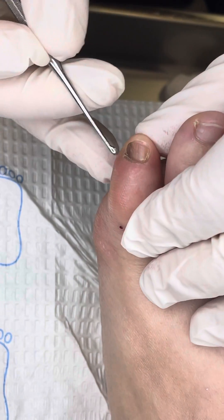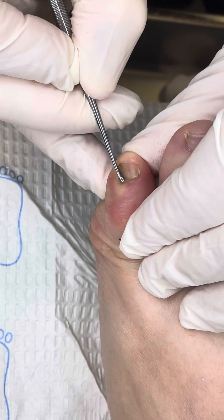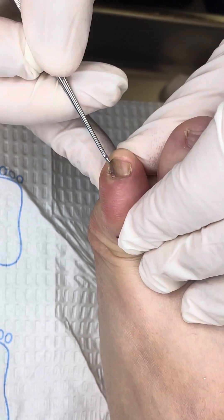Let me just check — is that sharp? Nope, good. I'm just going to free it up here.